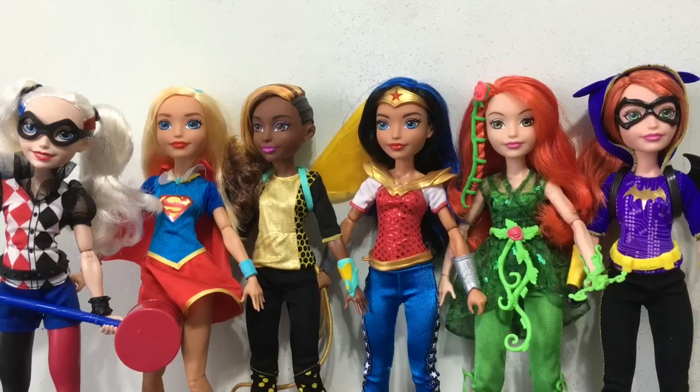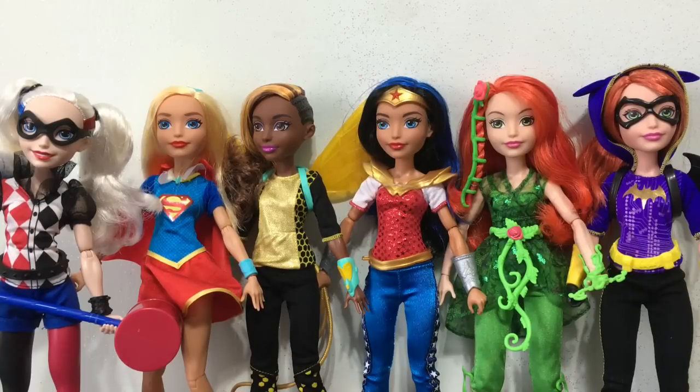Thank you so much for watching this DC Superhero Girls doll comparison. I cannot wait for the next line and more characters to come out. I really like how they are all very strong, realistic body shapes and bright colors — so cool and pretty. They are all very flexible, with wrist, elbow, and shoulder joints as well as hip and knee joints, which makes them lots of fun to pose and play with.